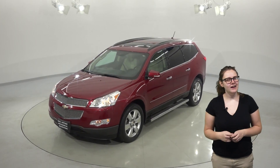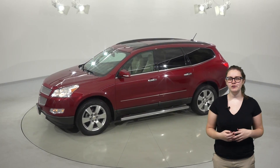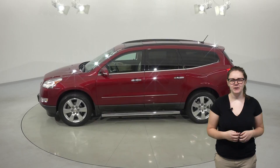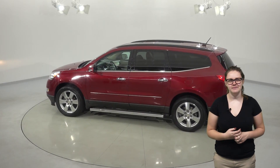This Traverse has added safety features like the rear view camera and the OnStar system. You'll have traction control for some extra stability, as well as a 3.6 liter V6 engine. There's a remote start system on this car as well, so you'll be able to warm it up in the winter.